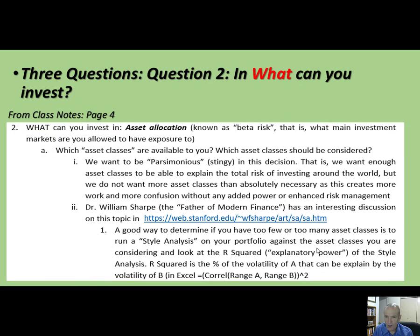Once you get the why question answered, then the biggest question — which is where we're going to spend the bulk of our time in the next few classes — is the what question. What can you invest in? This is referred to as asset allocation, and it's also known as beta risk. You should search on that term — we're going to talk a lot about the word 'beta,' and you should have seen beta in your business finance class.